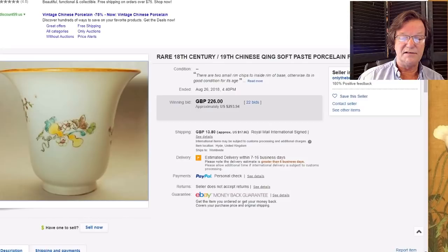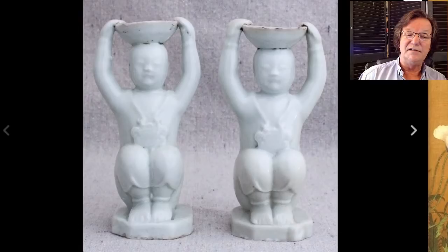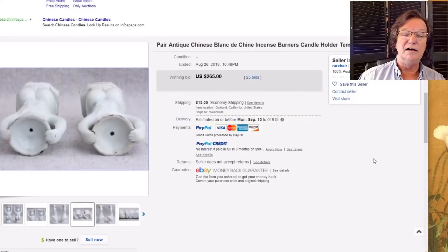This was a pair of oil lamps in the form of boys — you normally see these in Famille Rose, so to see them in blanc de chine is unusual. I thought these were quite nice and fairly rare. They went for $265 for the pair — 18th century figures at about $130 each. If you collect figural porcelains, that's a great buy.